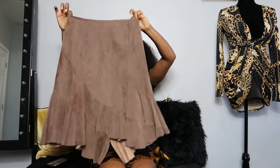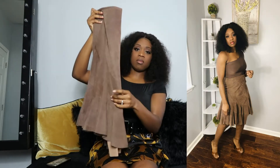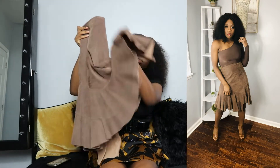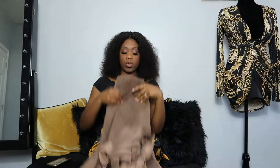The next thing I got was this suede skirt right here - asymmetrical with a little bit of pleating at the bottom. It fits at the top and then gets flirty at the bottom. It is very good quality suede on the outside and there's a silk lining on the inside. I'm gonna pair this skirt with a brown shirt and some brown heels.